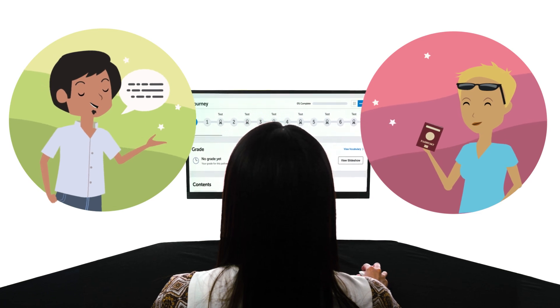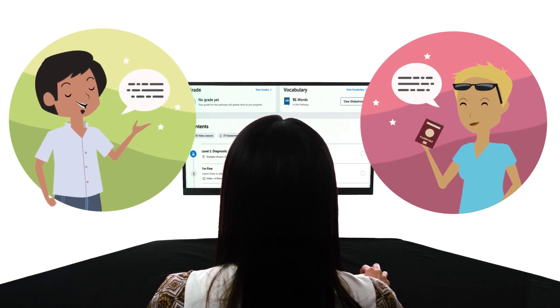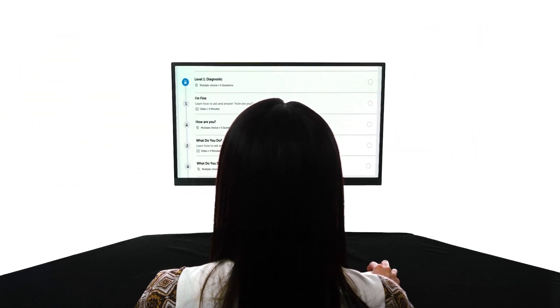So if you want to speak the language, you should be learning with lessons that are designed to get you speaking. And that's exactly what you get with our learning system.